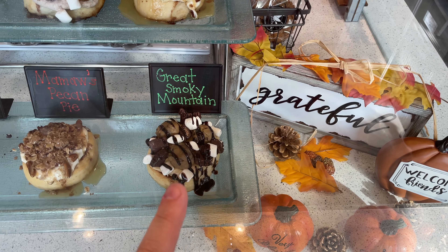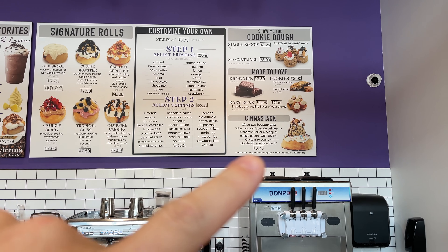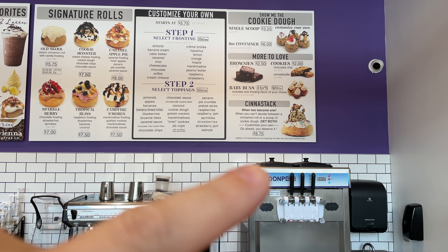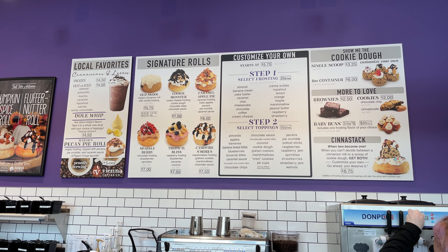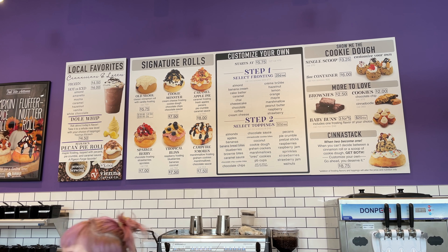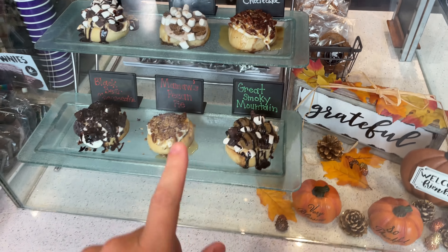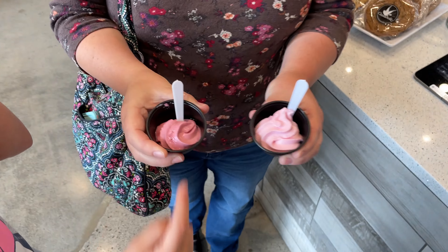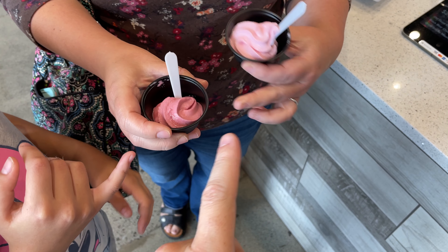You add a frosting for 25 more cents, bringing it to $6, and then you can pick all different toppings at 50 cents each. We went with the pre-made Great Smoky Mountain one. But if you can't decide what to build, you can make a cine stack, combining both cookie dough and a cinnamon roll. They also have signature rolls like old school, cookie monster, caramel apple pie, sparkle berry, tropical bliss, and campfire s'mores.